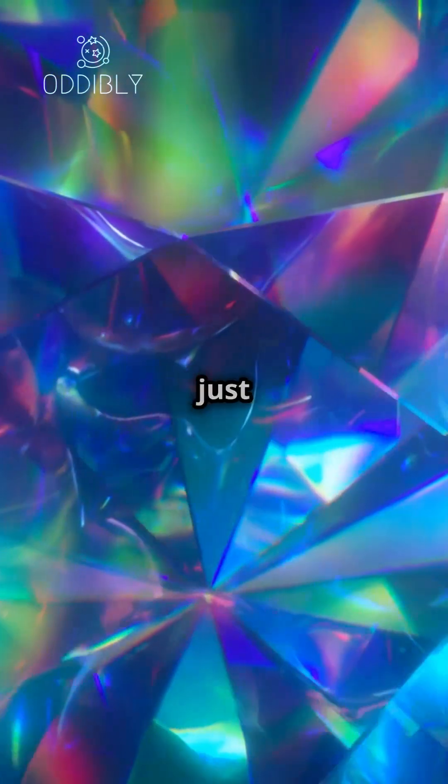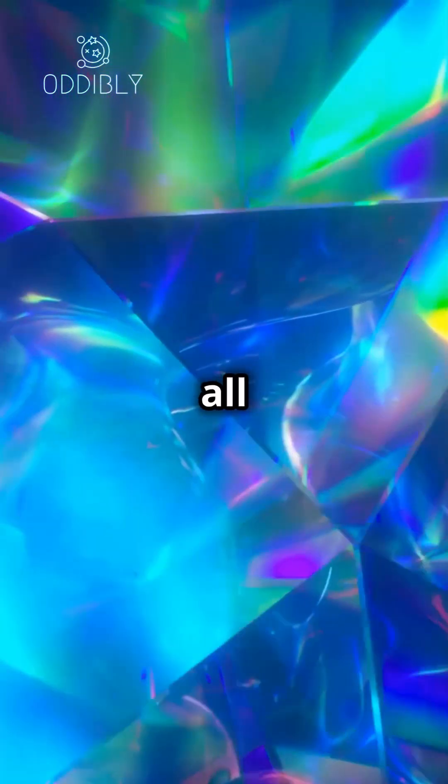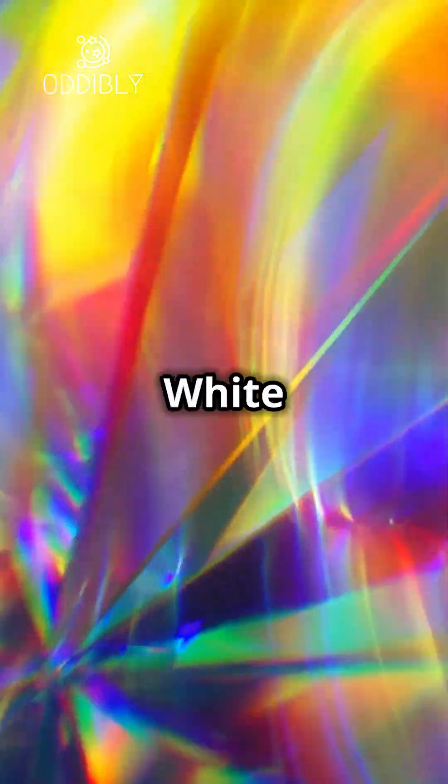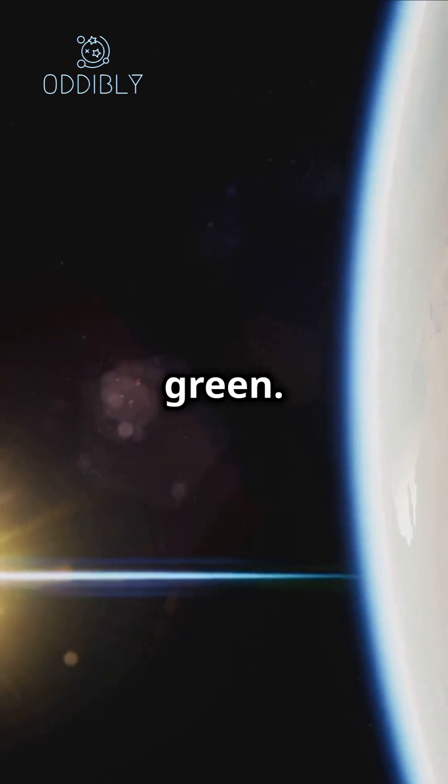Here's why. The sun doesn't just emit green light, it emits all colors. And when you mix all those colors together, what do you get? White light. That's why from space, the sun appears white, not green.